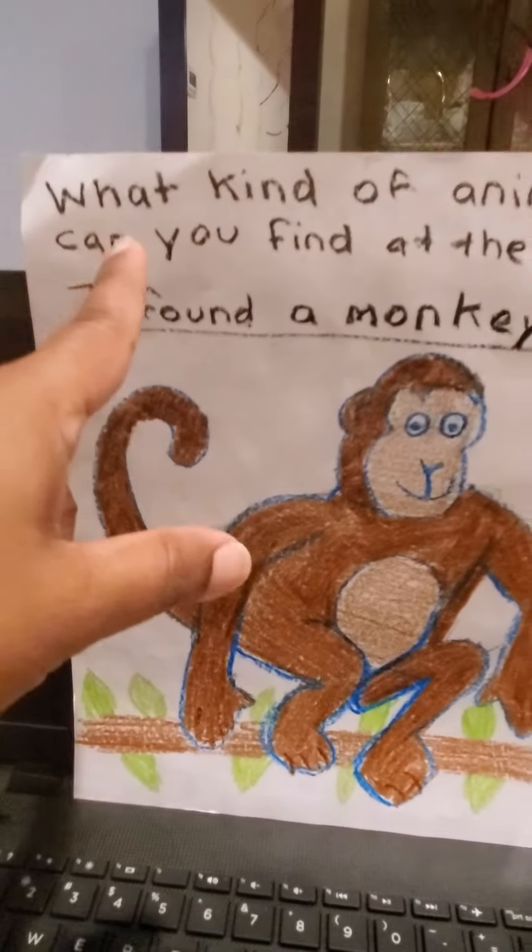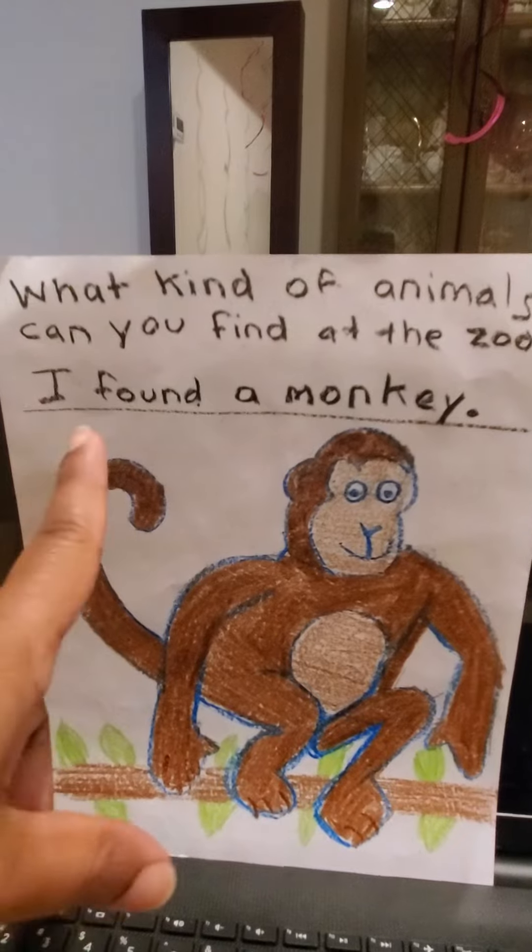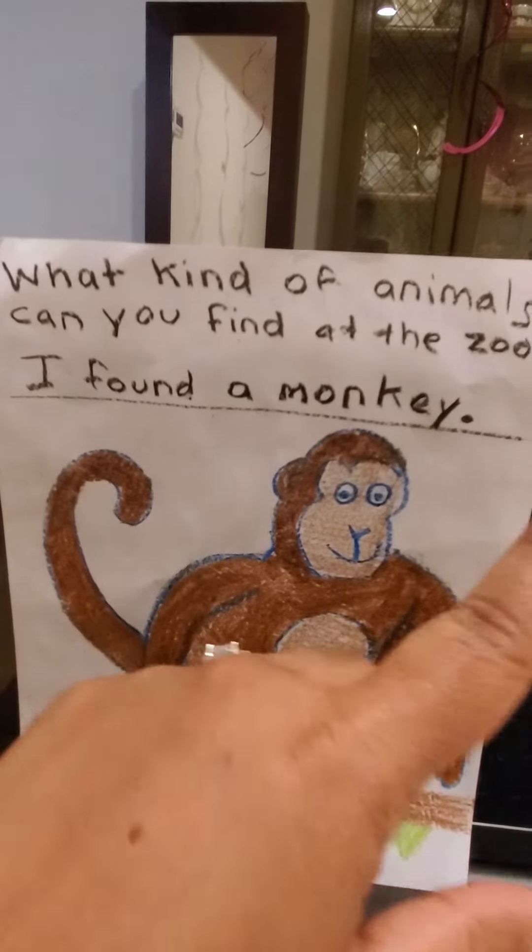So here I wrote a question: What kind of animals can you find at the zoo? And I wrote: I found a monkey.